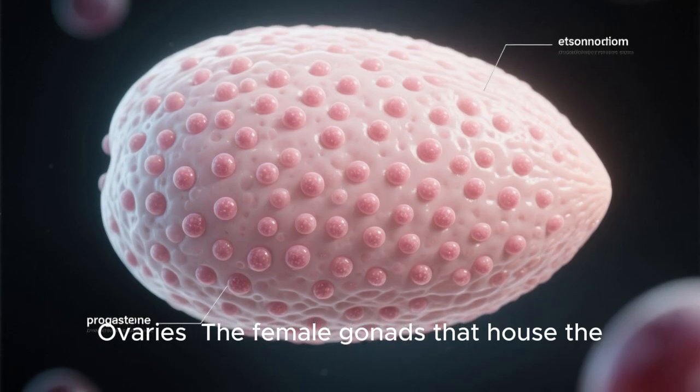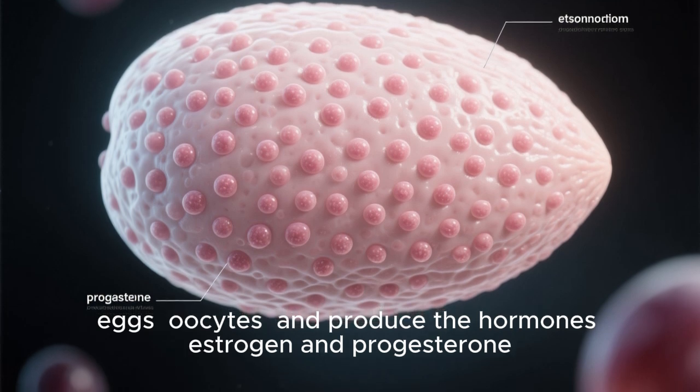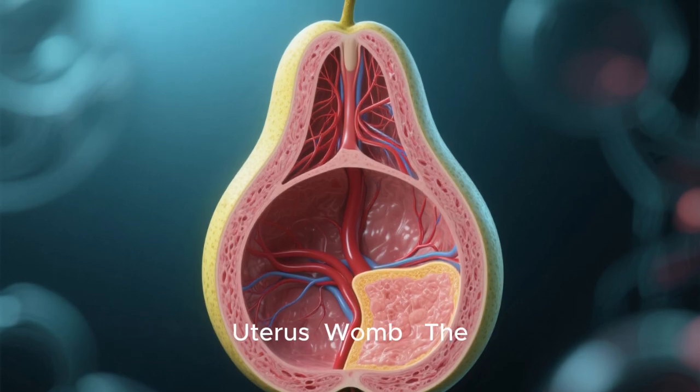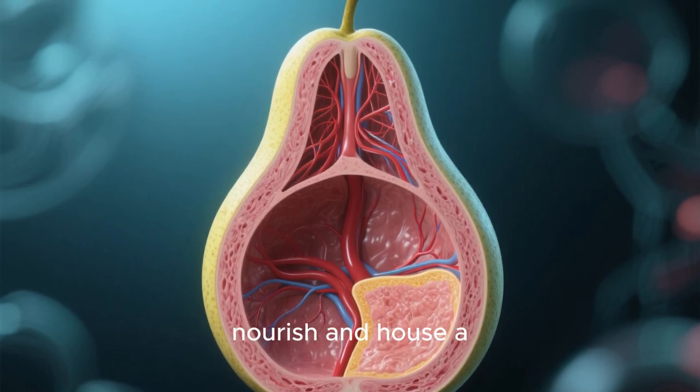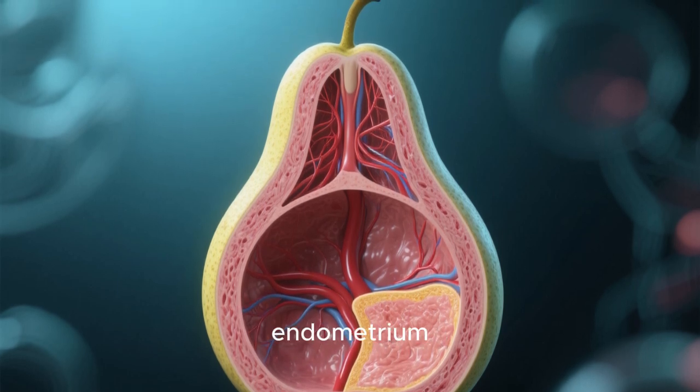It involves two primary organs: the ovaries, the female gonads that house the oocytes and produce the hormones estrogen and progesterone; and the uterus, or womb, the organ that will nourish and house a developing fetus. Its inner lining is called the endometrium.